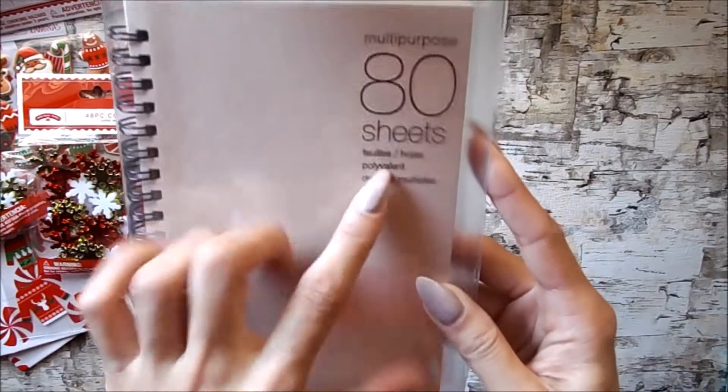Then I have this multi-purpose book. I'm not sure exactly what I'll use it for but I totally needed this, and for a dollar fifty you can't beat that.